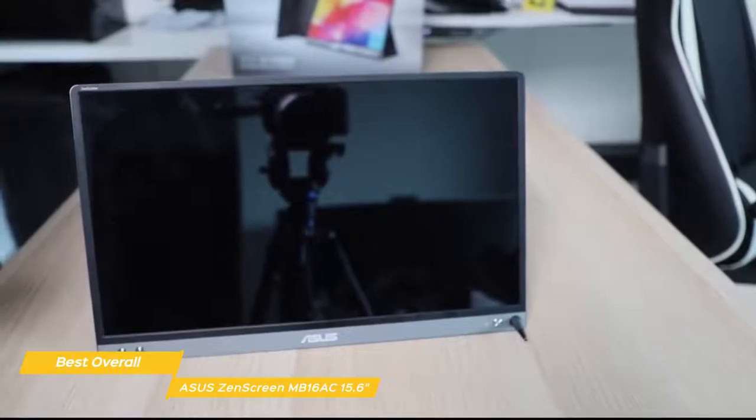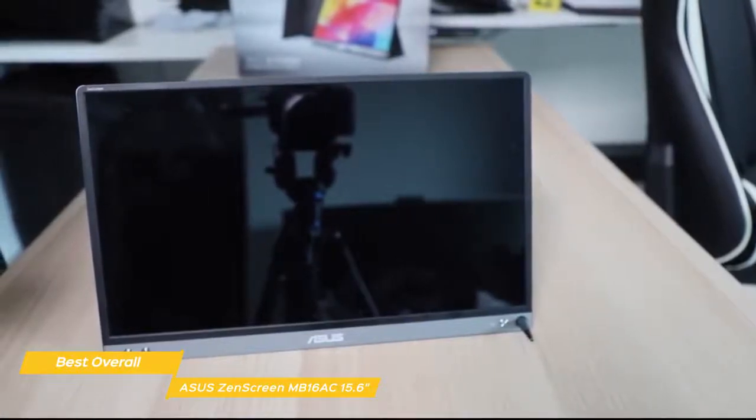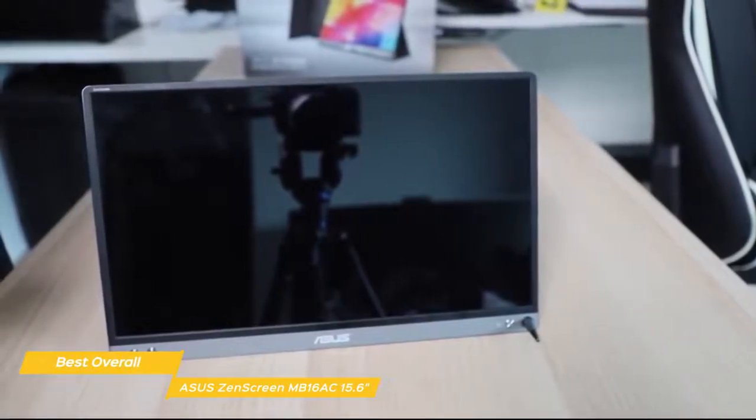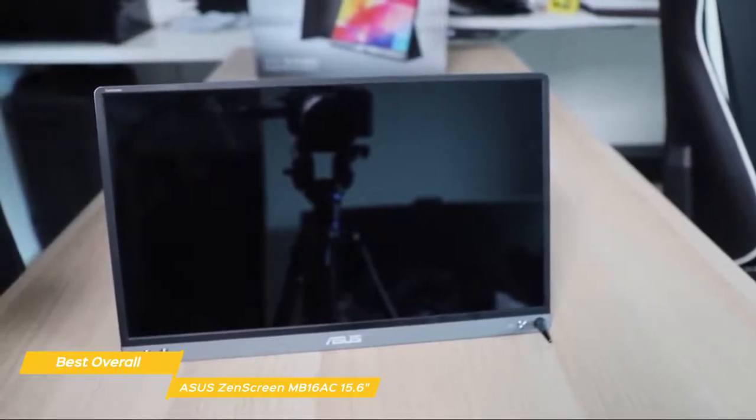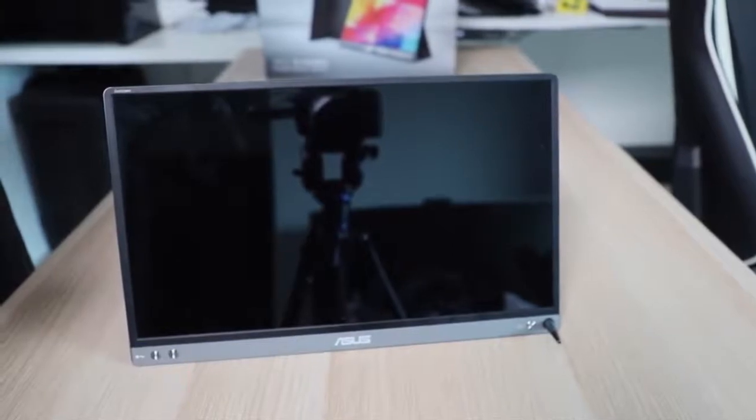The Asus ZenScreen MB16AC 15.6-inch is the best portable monitor overall, with an impressive screen that includes anti-flicker technology and automatic display orientation, so you can set up an additional display to rival even your laptop screen.